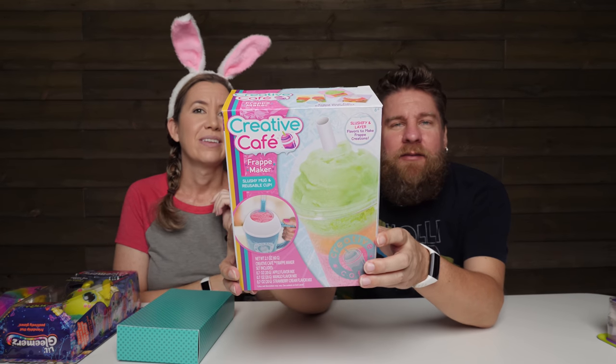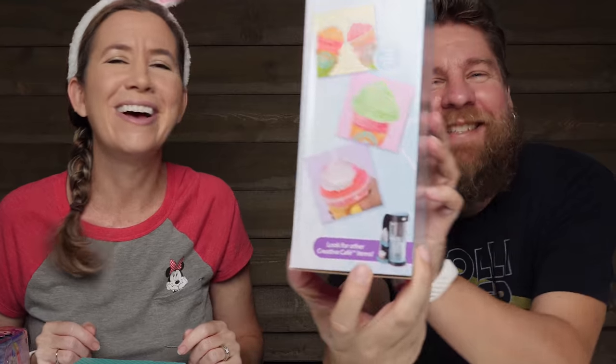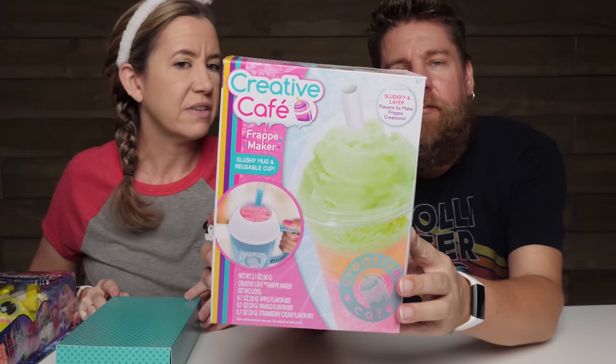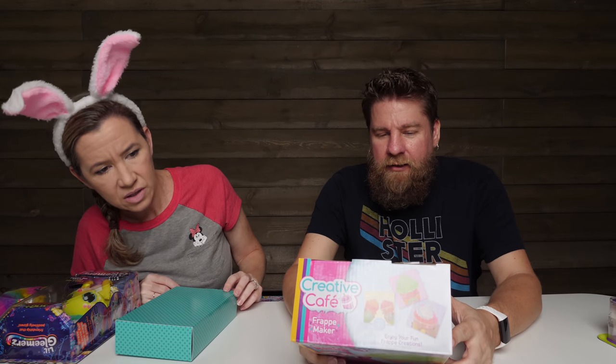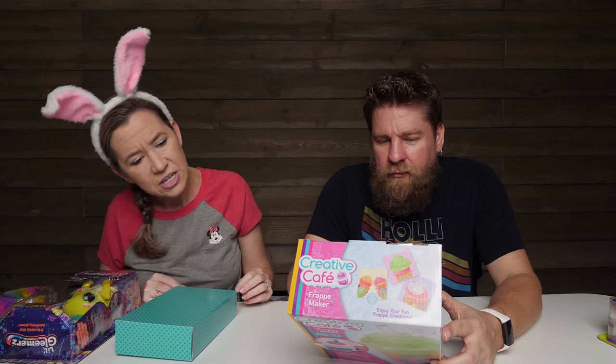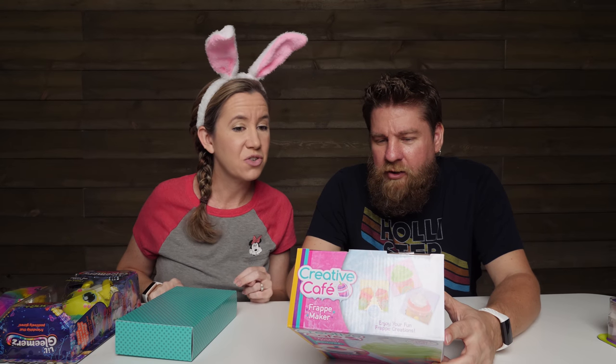I've got the new Creative Cafe — this is the frappe maker. We did a similar one before, like a little mixer that made cappuccino foam froth. This one is a frappe maker, slushy mug, and reusable cup, so you can do different flavors. Pour milk into the cold slushy mug, add powder and stir to magically slushify — enjoy with apple, mango, and strawberry cream!